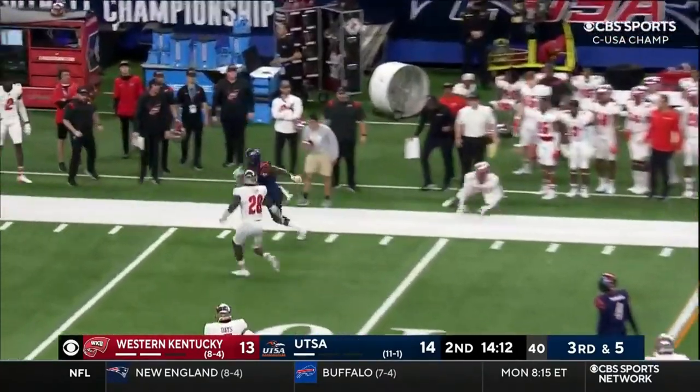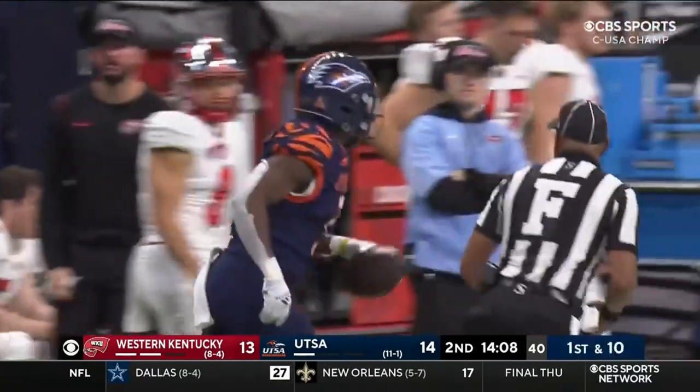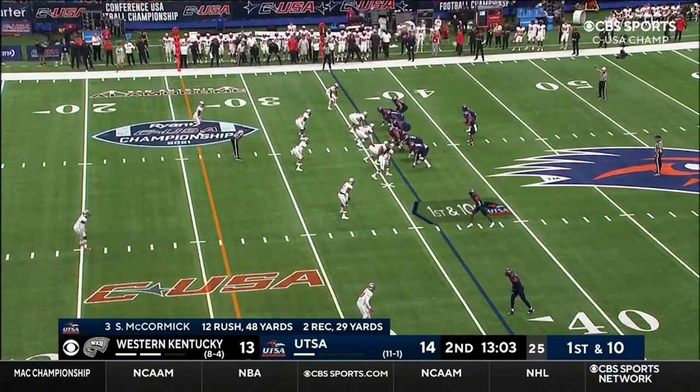McCormick got the first down, stays on his feet, has more — out of bounds right around midfield. Remarkable the way that he finds those hidden yards.